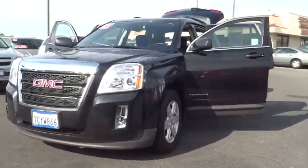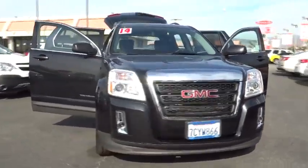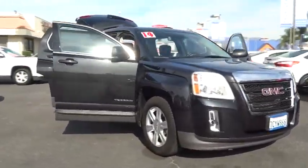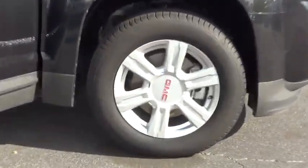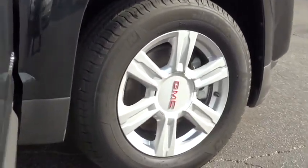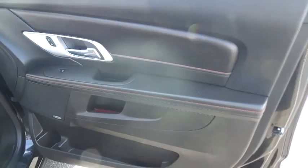The 2014 Terrain. The GMC Terrain combines the benefits of a crossover with the style and functionality of an SUV. Terrain offers uncompromised capability, a balanced stance, and a commanding view of the road, letting occupants enjoy a confident driving experience. An EPA estimated 32 highway MPG is not bad either, and is priced below $25,000.